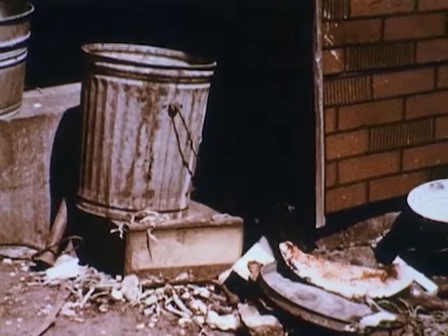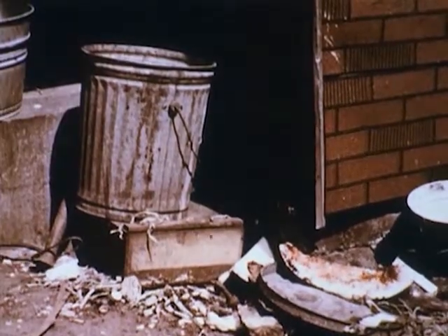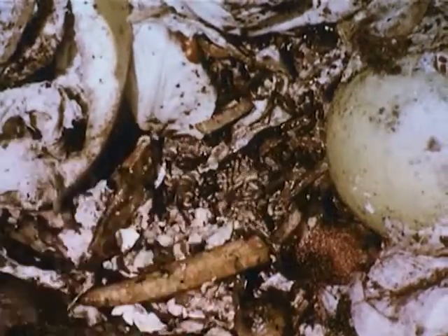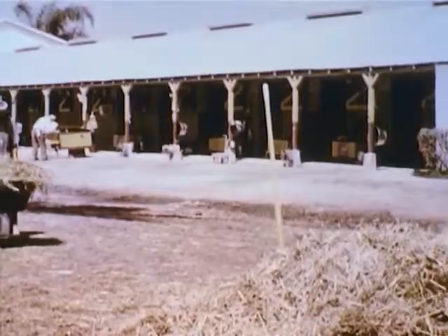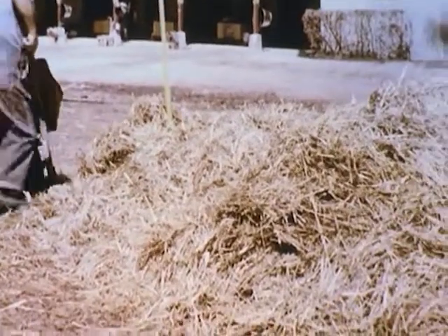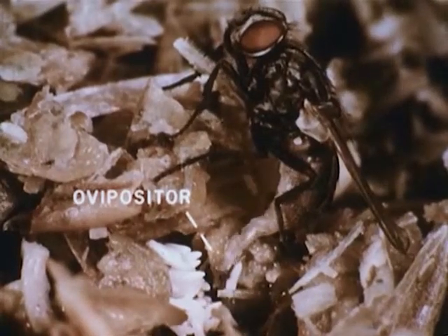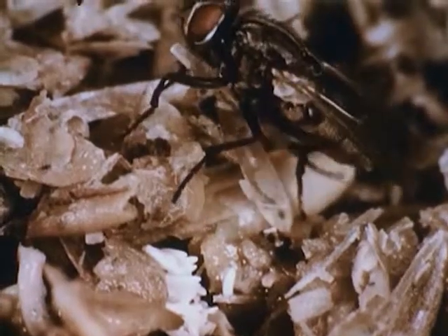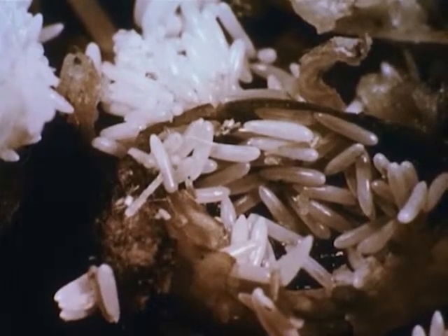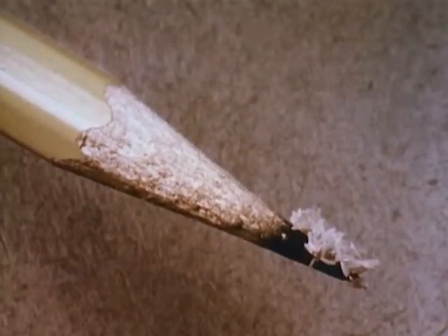Houseflies lay their eggs anywhere they find the kind of media or food on which the fly larvae can feed when they hatch. An uncovered, dirty garbage can is an open invitation to breeding flies. Fly larvae or maggots are a common sight in unkempt garbage cans. Accumulations of animal refuse are also ideal breeding places for flies. Thousands of fly eggs may be laid in a manure pile within a few hours after the manure is dumped. The female fly has a long tube or ovipositor through which the eggs are laid. A single housefly lays an average of 100 to 150 eggs at a time and may lay up to seven batches of eggs in an average lifetime of two or three weeks. The pearly white eggs are so tiny that 150 of them can rest on a pencil point.